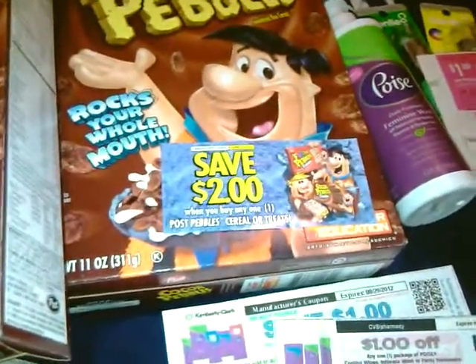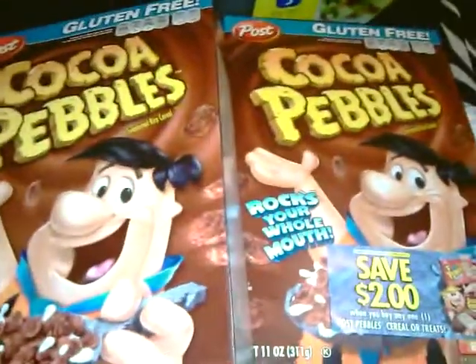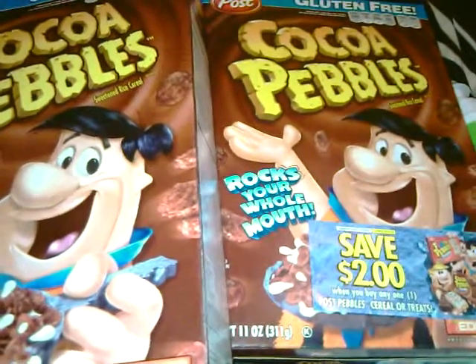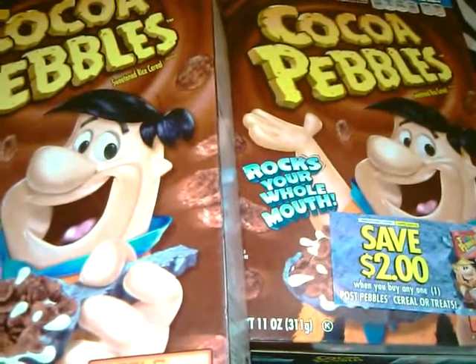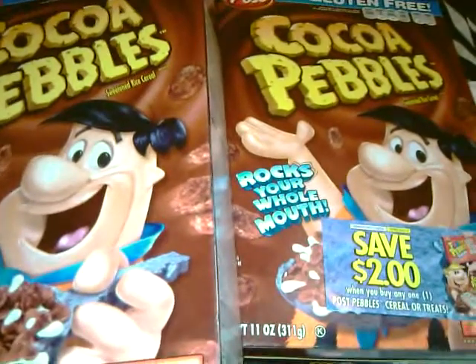I went to CVS. These were two for $6, so I used two of the $2 coupons, so my balance at that point was $2. I used two extra care bucks, and I wanted to pay nothing, and I got a $2 extra care buck back, resulting in free.